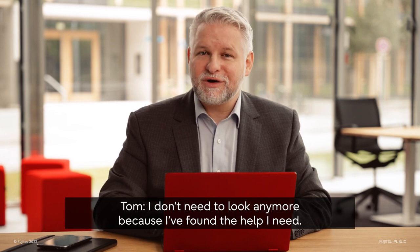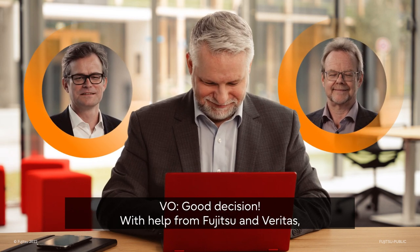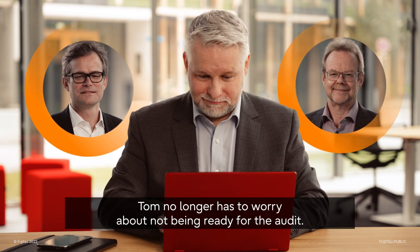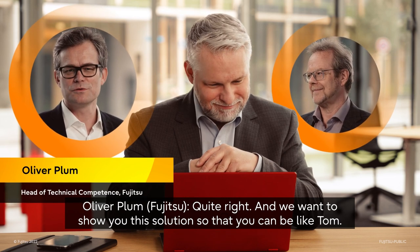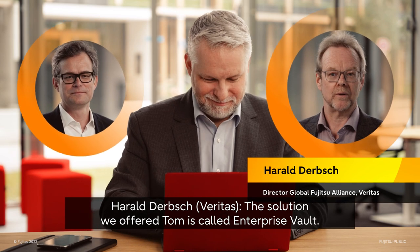I don't need to look anymore because I found the help I need. With help from Fujitsu and Veritas, Tom no longer has to worry about not being ready for the audit. And we want to show you the solution so that you can be like Tom. The solution we offer Tom is called Enterprise Vault.